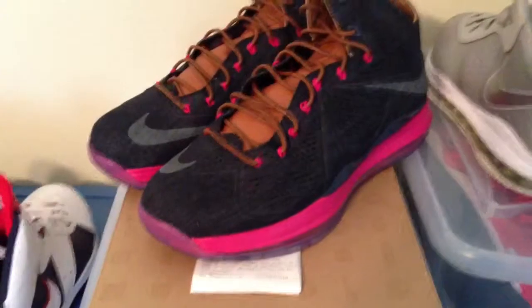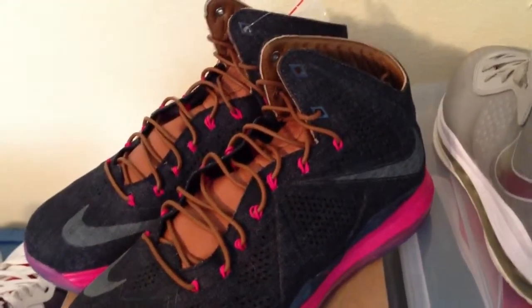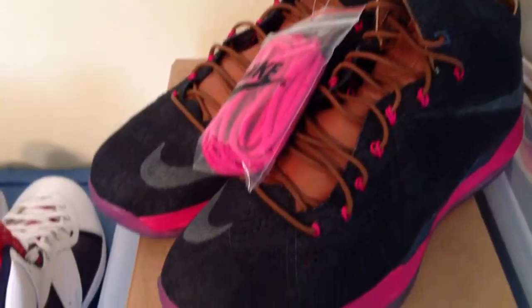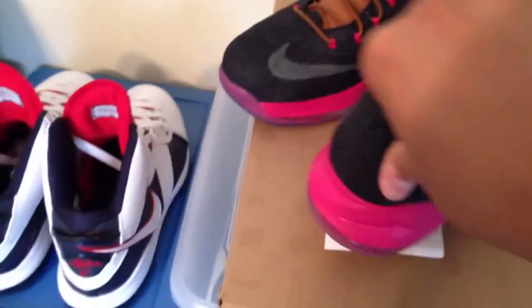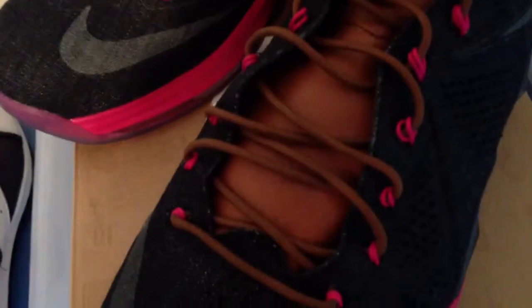So I was able to secure my pair of the LeBron 10X denims. Overall, it is a nice shoe. Comes with the extra pink laces. So you got that fireberry on the midsole all around, with your zoom sole. Got your denim all around. Got that hazelnut on the tongue. That nice, nice leather that they give us.